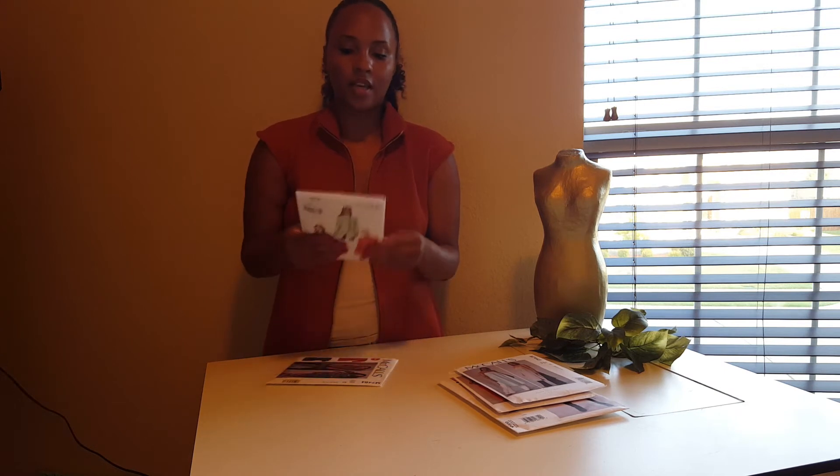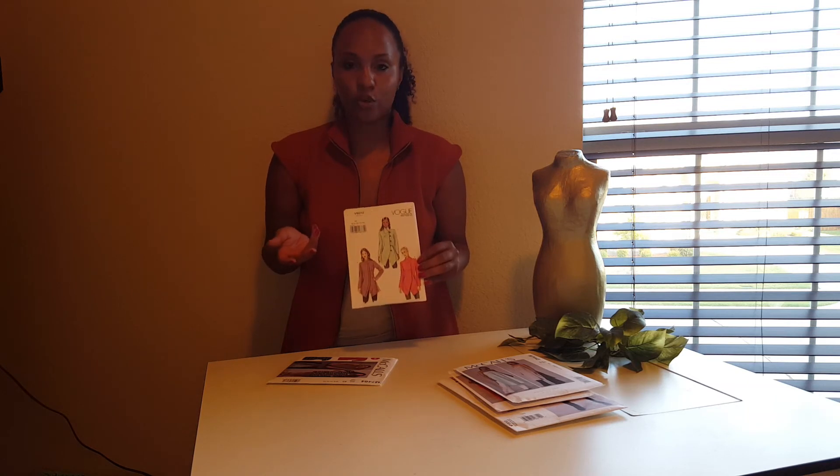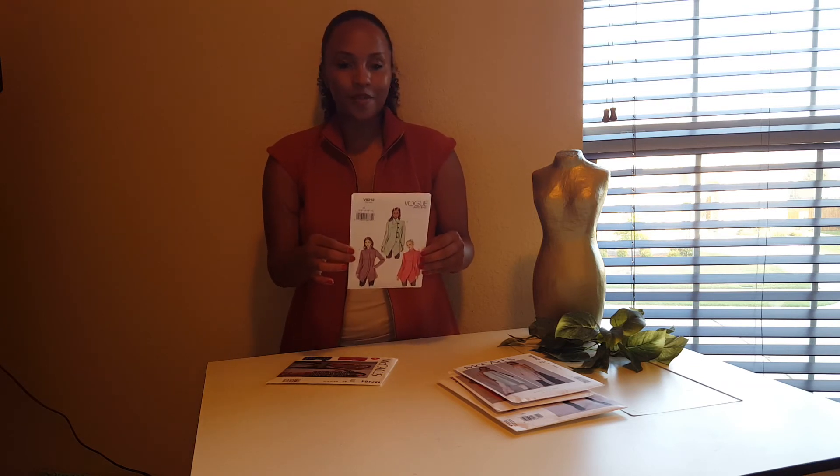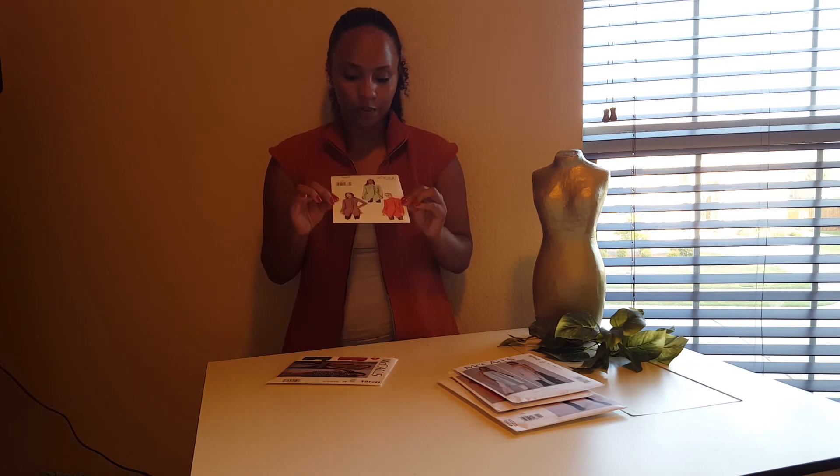Next up is a jacket. It's not cold yet here in Dallas, but it'll get there soon. I really wanted this cute and fashion-forward jacket — or blazer, really, because I'm probably going to rock it as a blazer. This one is Vogue pattern V9212, so hopefully I'll get some fabric for this one soon.